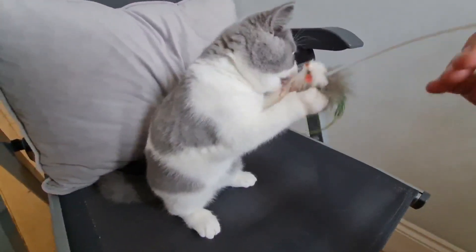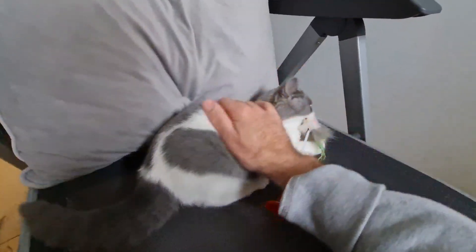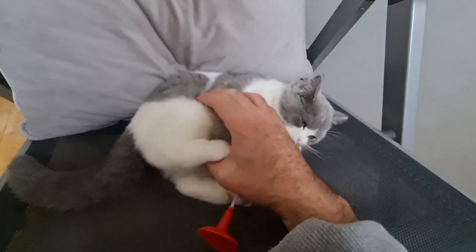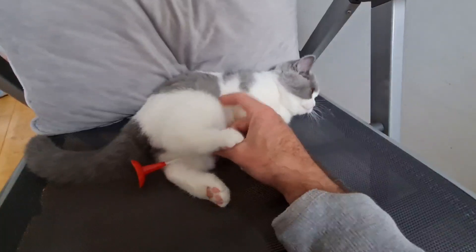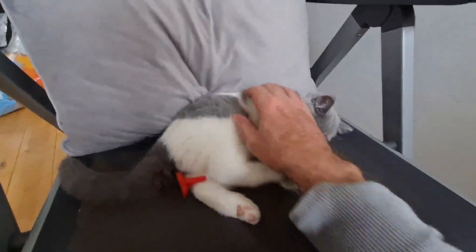He is a blue and white bi-color British Shorthair cat. He's 11 weeks old. The other day he had his first injection for his inoculations, and he's got his second one coming soon, and his microchip will be coming soon as well.